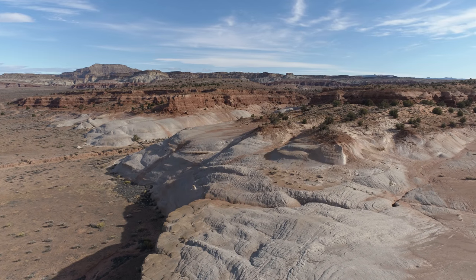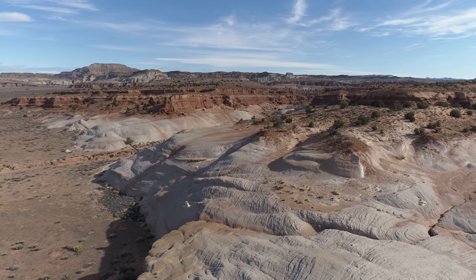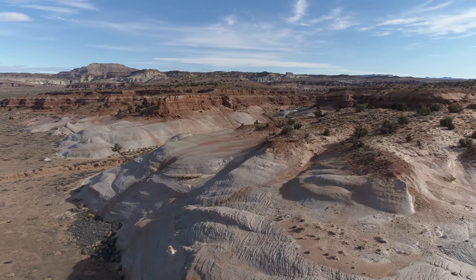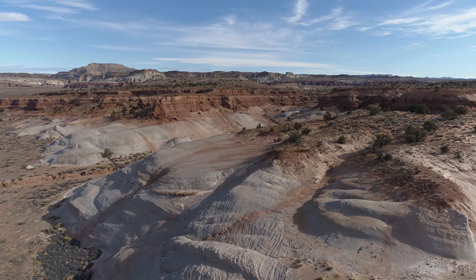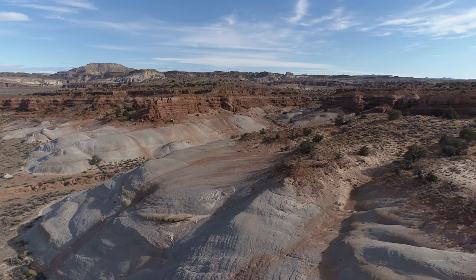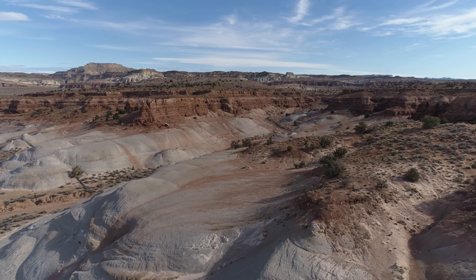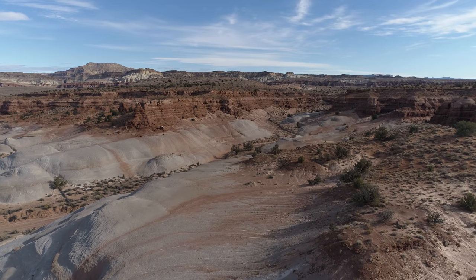We're approaching this canyon right in front of us, which is where the Nautilus Trail goes from basically bottom left up through the top right — so kind of diagonally across the screen. That's the trail, sort of a canyon area. And you get a little better look at that rectangular rock structure above the Toadstool Hoodoos, again about two and a half miles away from here.